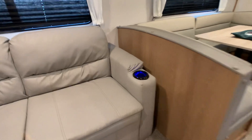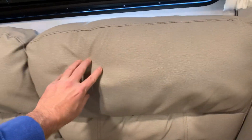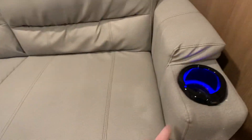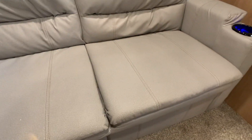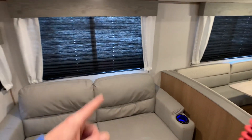The fabric is kind of like that patio fabric you'd find outside — water-resistant and stain-resistant. It's all in excellent condition. Nice LED light accent and a cup holder there. The colors are kind of a tannish tone. You do have blackout shades all throughout.